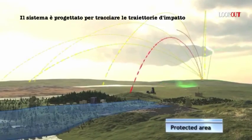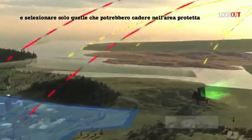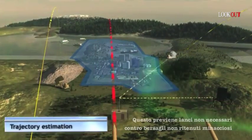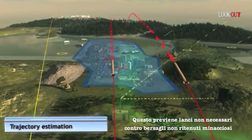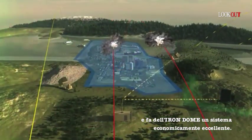The system estimates the tracked threat's points of impact and selects to intercept only those that will fall in the protected area. This prevents unnecessary launches against non-threatening targets and makes Iron Dome a very cost-effective system.